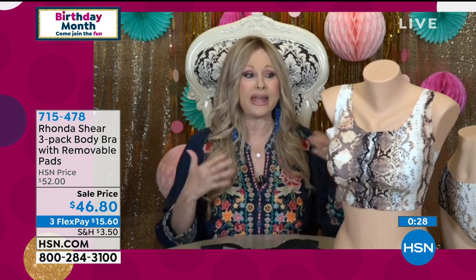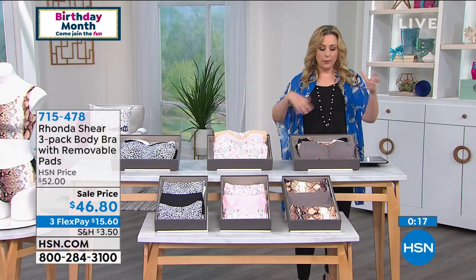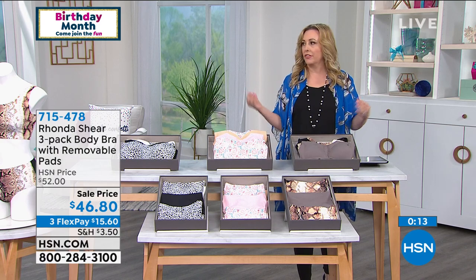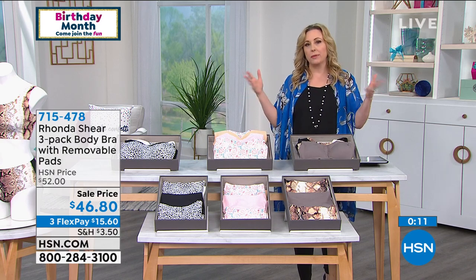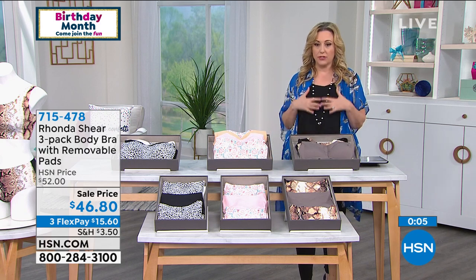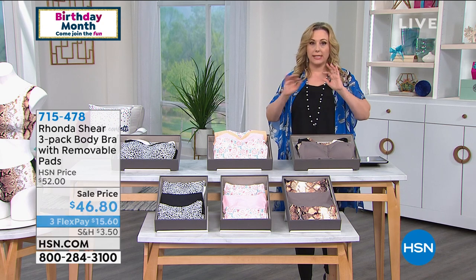The younger generation is demanding comfort and lift, and now there's a whole second generation. Rhonda says: 'Just shop it — you're going to get three gorgeous bras.' Made of 25% spandex and nylon, like athletic wear that wicks away moisture. Under a slimming t-shirt, it's completely invisible.